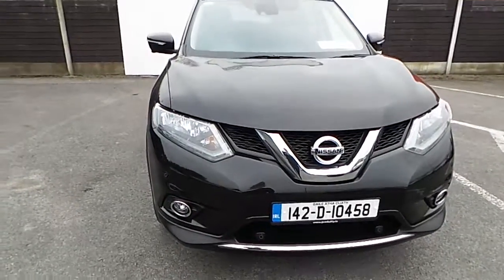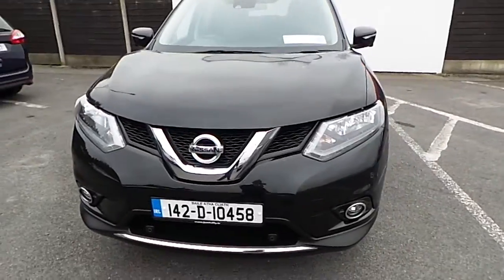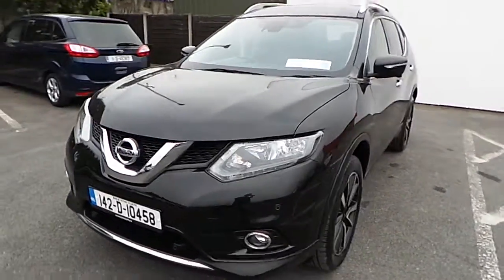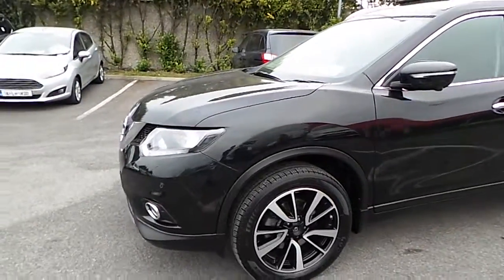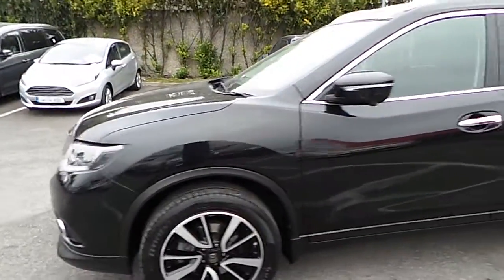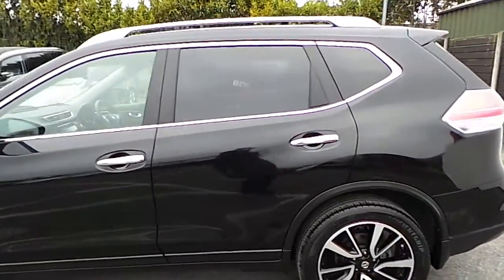Welcome to Joe Duffy Used Cars Online. Today we have a 2014 late registration Nissan X-Trail SV. This Nissan X-Trail has a 1.7 diesel engine, finished in a deep black with rear privacy glass.